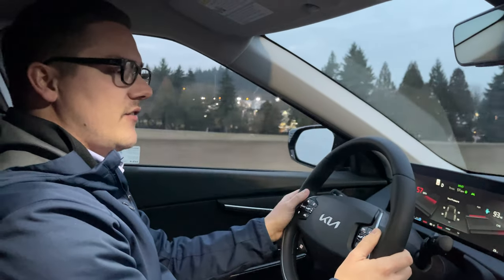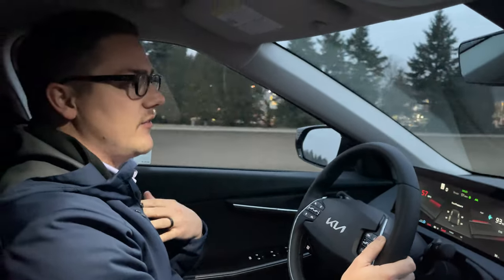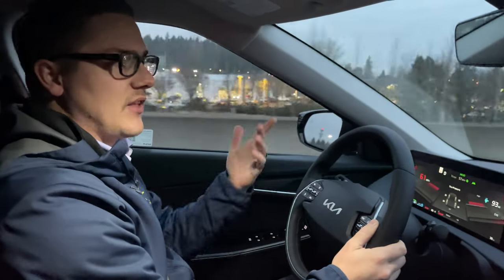I just wanted to take a moment to show you guys. If you have any questions, feel free to give us a call. Again, Coda over at Dick Hanna Kia — thanks for watching.